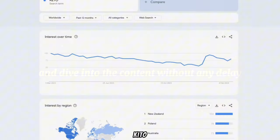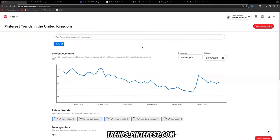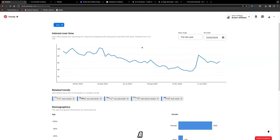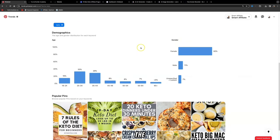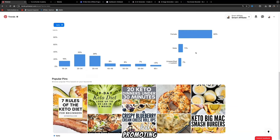Keto is a highly searched topic and is relevant all year round. If you search for keto on trends.pinterest.com, you can see this is still a trending topic, and most of the interest comes from females. 76% of Pinterest users are female, so this is a great niche to go into and start promoting different keto-related affiliate products.